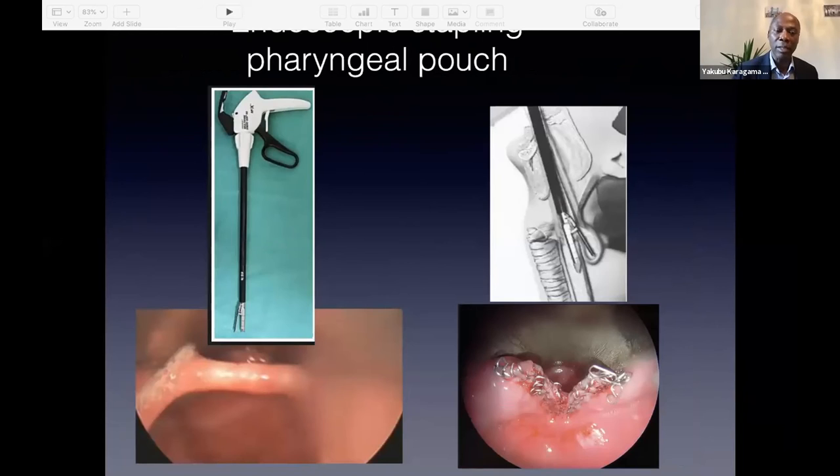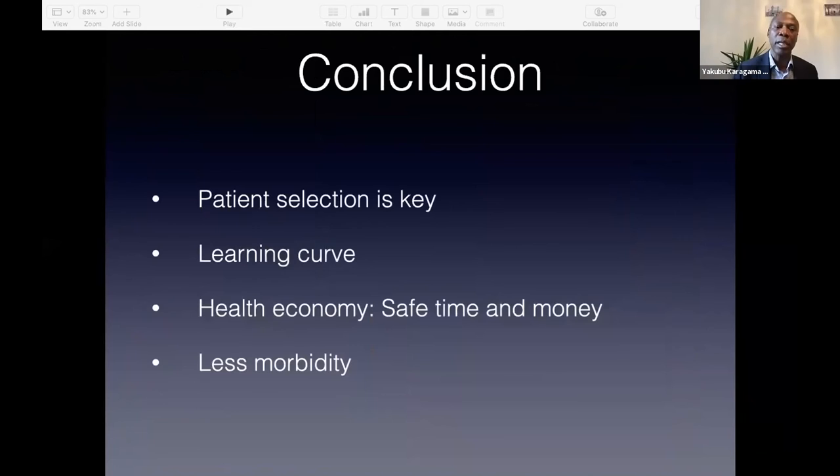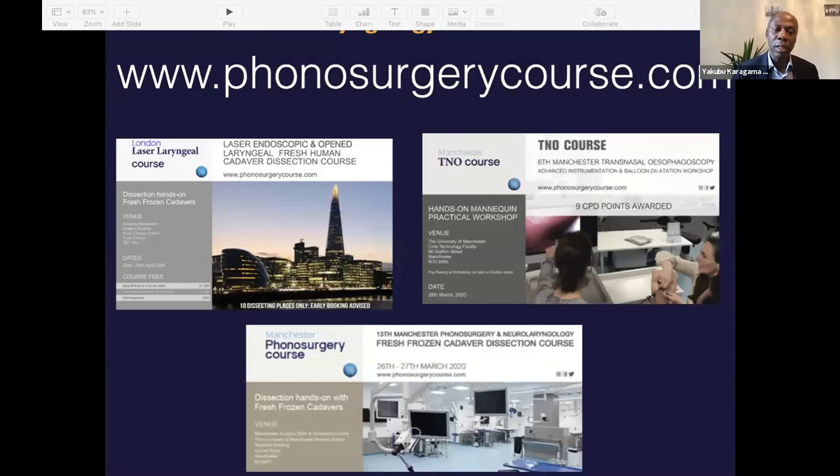The endoscopic stapling approach looks like that — some people still use it, and if it works for you, that's fine. But I use the laser. In conclusion, patient selection is key, and there is a learning curve for these procedures. When you do them in the office, it saves time and money, and there is less morbidity when done endoscopically. I run courses on laser, laryngeal airway, phonosurgery, and trans-nasal esophagoscopy — fresh frozen cadaver dissection courses with limited places. We had to cancel last year due to COVID, but hopefully we'll resume once things improve worldwide.